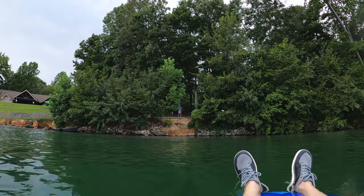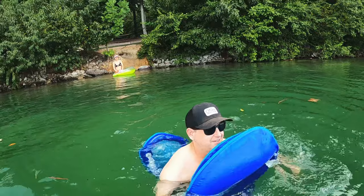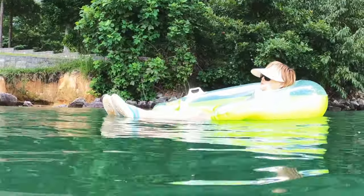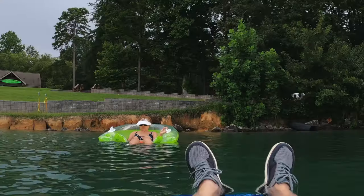Jocassee actually means 'place of the lost ones' in Cherokee. Mountain streams and rivers that run through Jocassee Gorges dump directly into Lake Jocassee as waterfalls — the only catch is they're accessible by boat only. The day we arrived it was overcast and a bit cloudy, but it didn't stop us from getting out on the lake and enjoying the water.